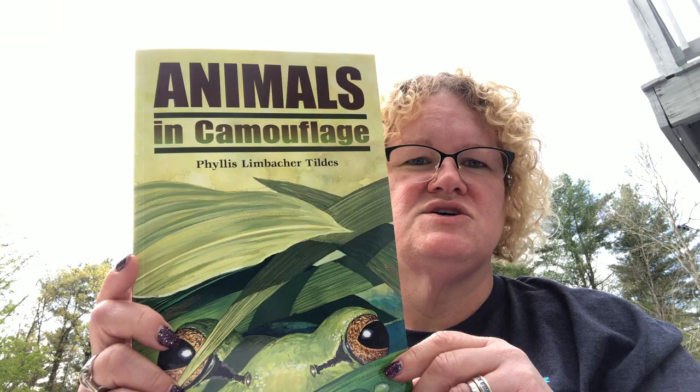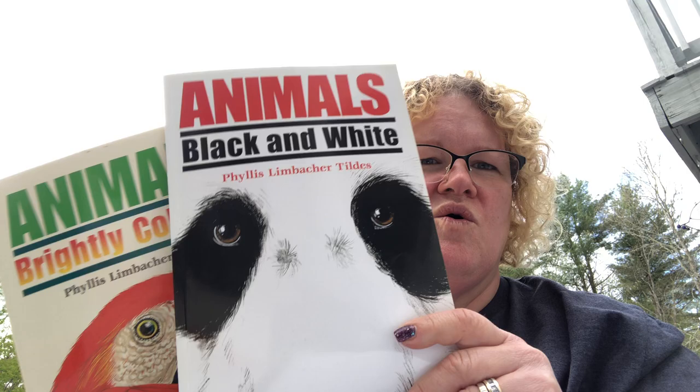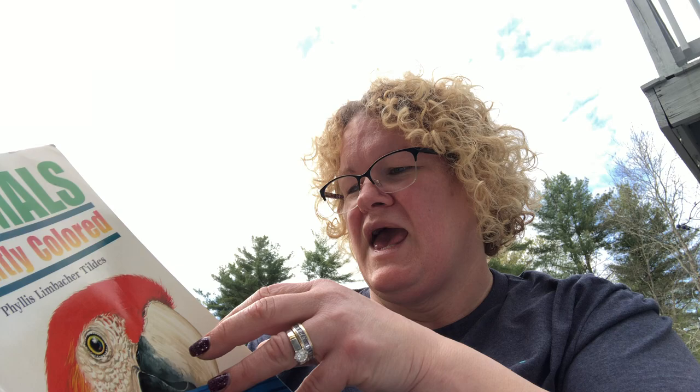Hi Raymond Raptors, it's Mrs. Vargas. I hope you're all staying safe and healthy. Today I have a book to read to you. You might have seen another YouTube video where I read the book called 'Animals in Camouflage.' Today I thought I would read the book called 'Animals Brightly Colored.'